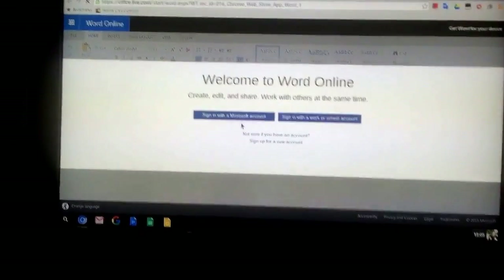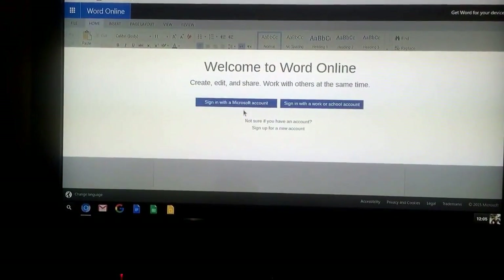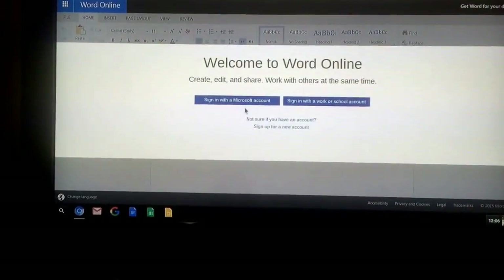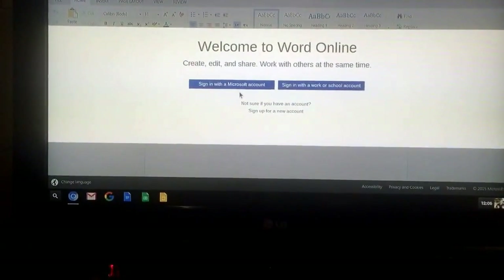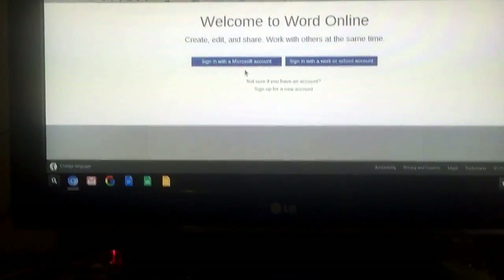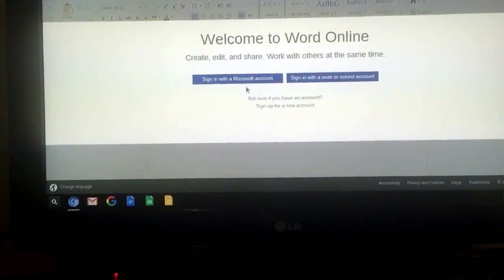Another cool thing that you can do inside this new Chromium experience for the Raspberry Pi is you can get the official Microsoft Word — basically all of Office — they have apps on the Chromium operating system. So you can use stuff that you weren't able to use before.